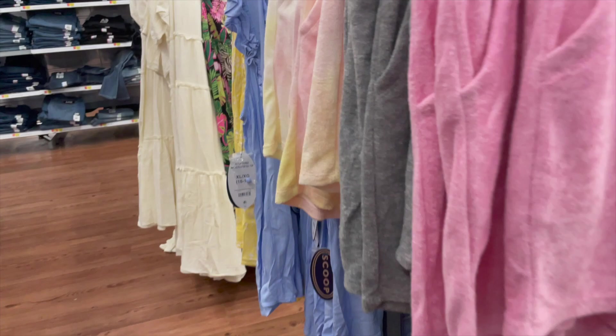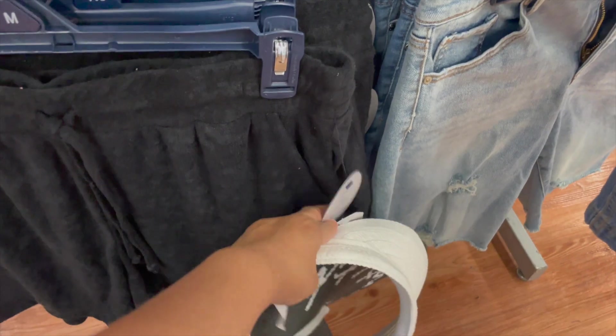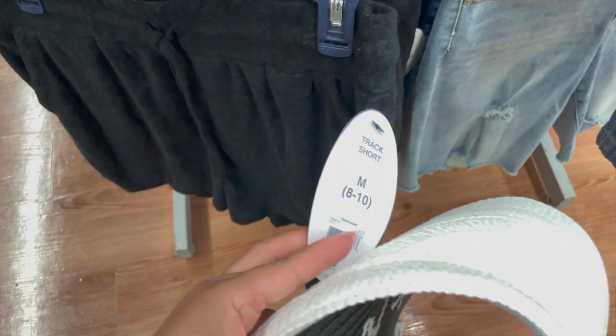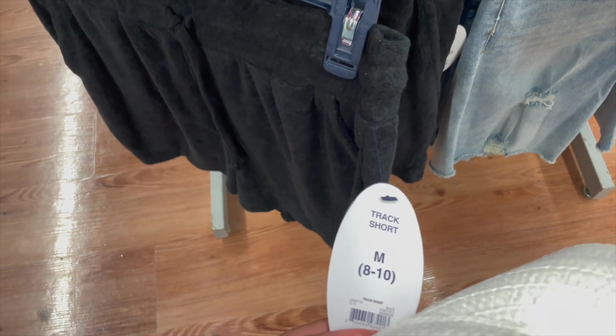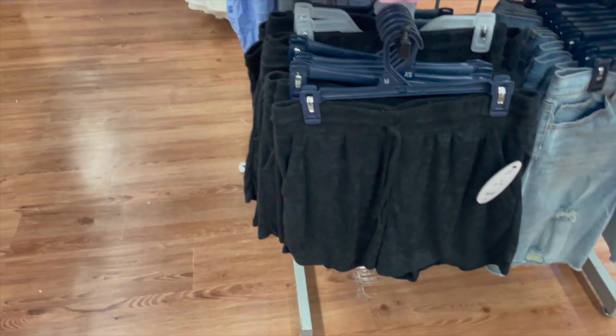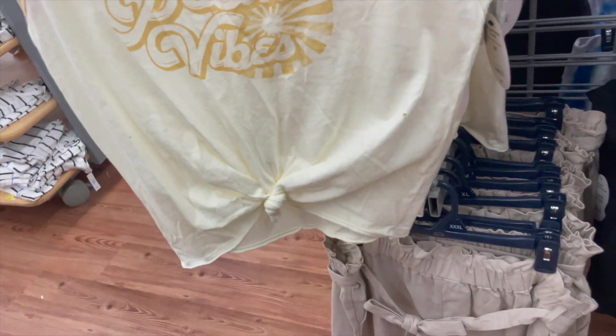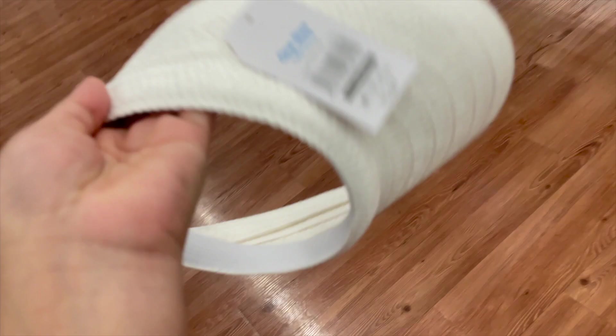These track shorts are really great for the beach because you can get them wet and they'll dry up really quickly. This is from the brand Scoop and these are going for about six dollars, which is not bad. It's great for getting out of the pool and wearing some shorts if you don't want to wear a cover-up.